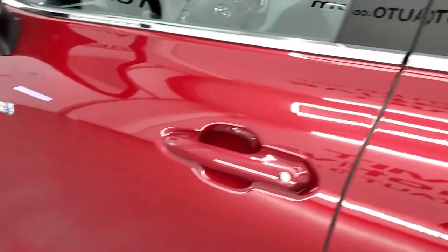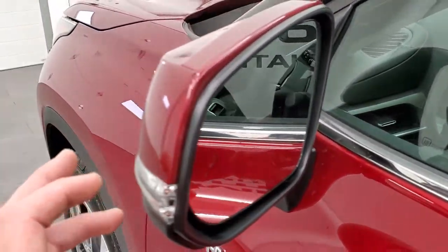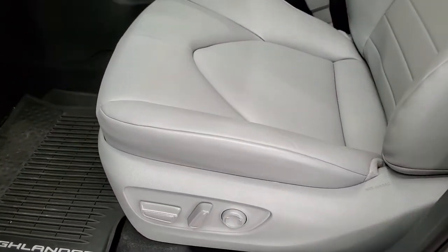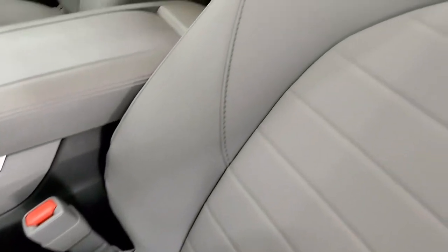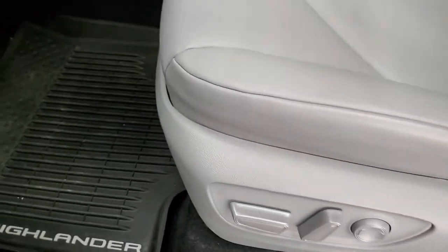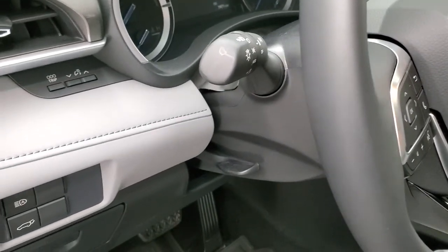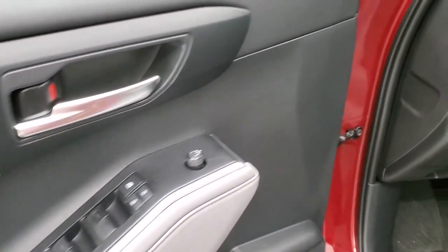I didn't see any chips or anything on the edges of the doors. You do get blind spot monitoring, heated mirrors, and directional signals. Inside, the XLE package gives you the gray leather interior. There are no rips or tears on the seats. Both front seats are heated, and you do get a power driver's seat. Highlander all-weather floor mats throughout, auto headlamps, tilt and telescopic steering wheel, power windows, power locks, and power mirrors.